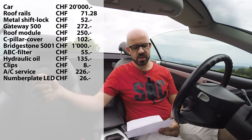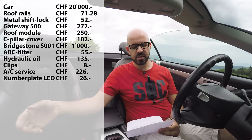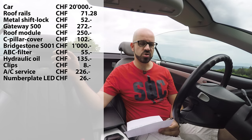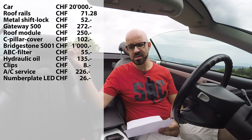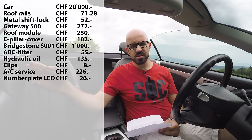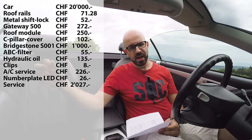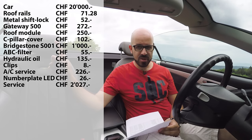Then in July 2017 I did a large service — Mercedes calls it the Service A — where you change spark plugs, oil, and everything. We also found that one track rod arm was worn out and replaced it. All in all that cost me 2,027 Swiss francs.